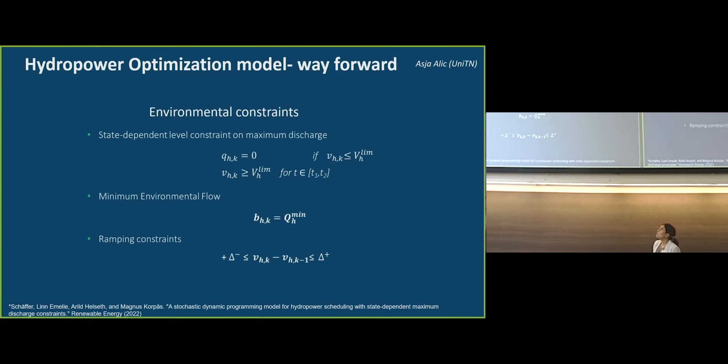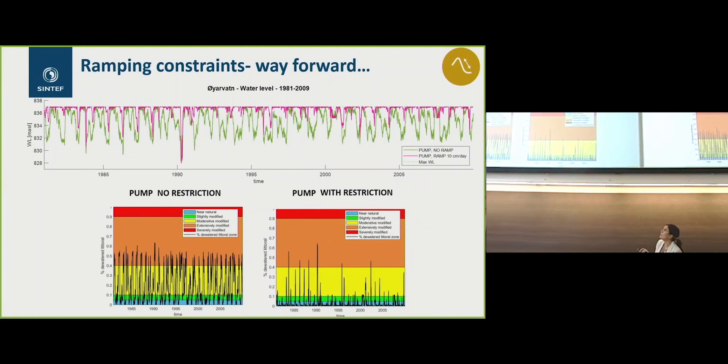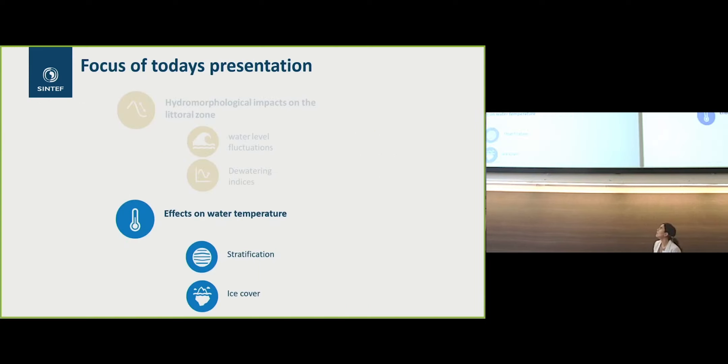The way forward is that we are looking to implement ramping constraints in the hydropower modeling. Today the approach is more state-dependent — defining the highest and lowest constraints — but we are looking at how fast this change has to be and implementing this in the model. As an example, using 10 centimeters per day as a restriction, you can see there is a significant change. We still need to investigate the impact on production, so this is ongoing work.